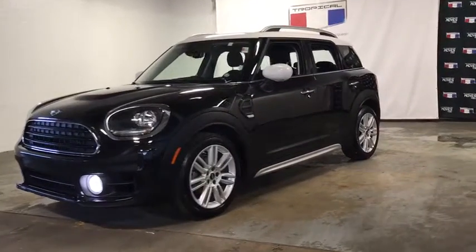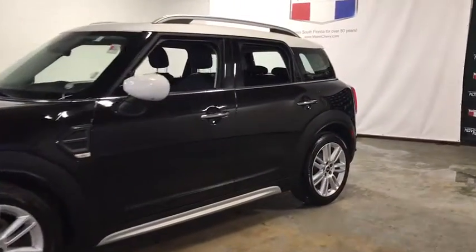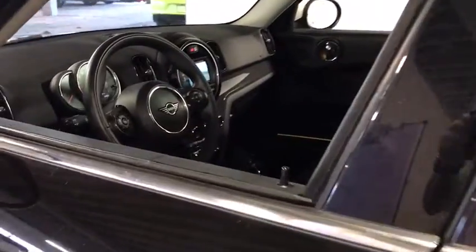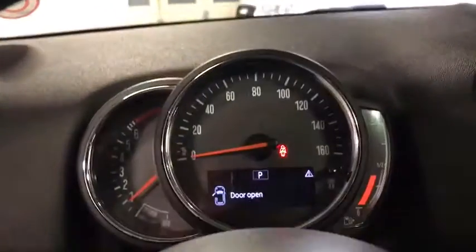Looking for the right vehicle? Check out the 2020 Mini Cooper. Agile handling and quick, precise steering make the Mini Cooper lots of fun to drive. The cabin is roomy with plenty of front leg room. This vehicle has less than 35,000 miles.